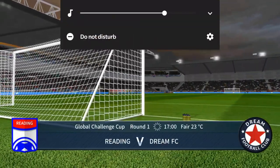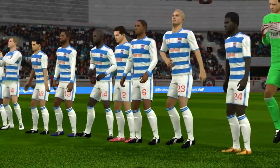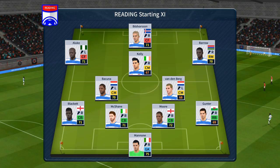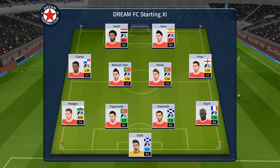Welcome to this cup game — it should be a close one, but neither team will want to go out at this stage. A lot of talk before the match about how these two will line up. Let's see what the managers have gone with. The home team is lining up in a 4-4-2 formation.